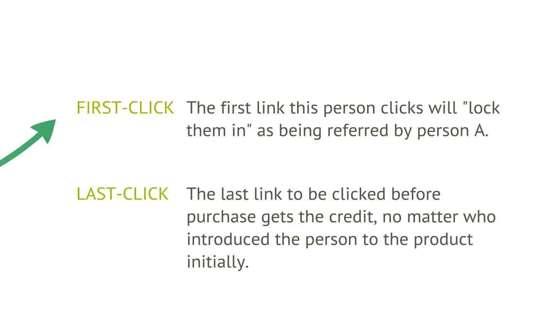On the other hand, we have last click, which is the opposite. Whoever sends the person to a link right before they purchase is the one that's going to get the credit. It doesn't matter who initially referred that person — if they click on another link before they order, then that last person is the one that's going to get the credit.